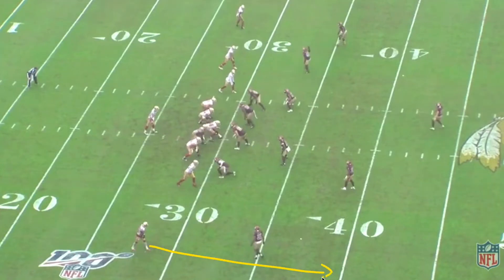The two outside receivers, Coleman and Bourne, are gonna run go routes to take their corners out of the play. Pettis runs an out route right at the sticks and then cuts it back towards the middle of the field. Kittle runs a quick stop route, and then after he doesn't get the ball, he releases to the middle of the field.